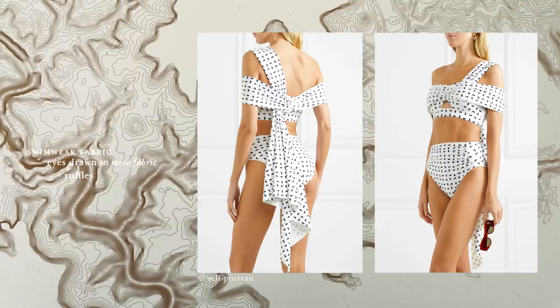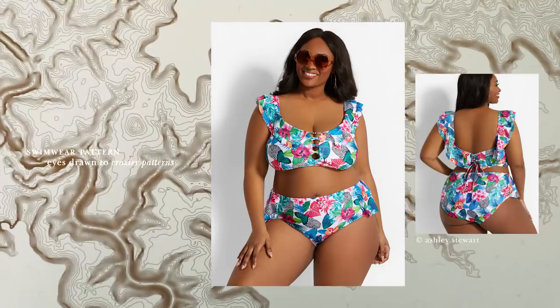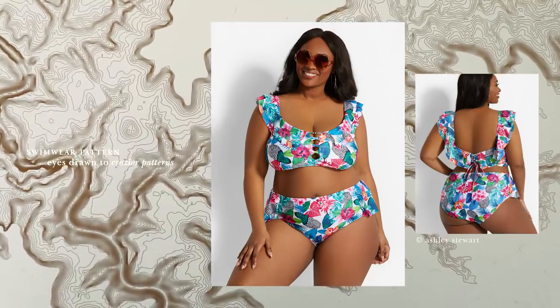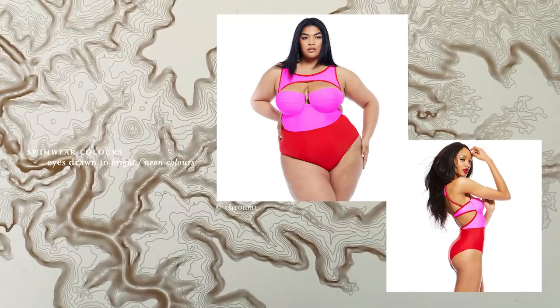Wherever you want more volume, simply add chunks of fabric like ruffles, bows, ruched fabric, and so on. The more crazy the pattern, the more attention-grabbing. So if you want to make something look bigger and even more gorgeous, cover it in patterns. Same thing with bright colors and neons — it draws attention like mad.